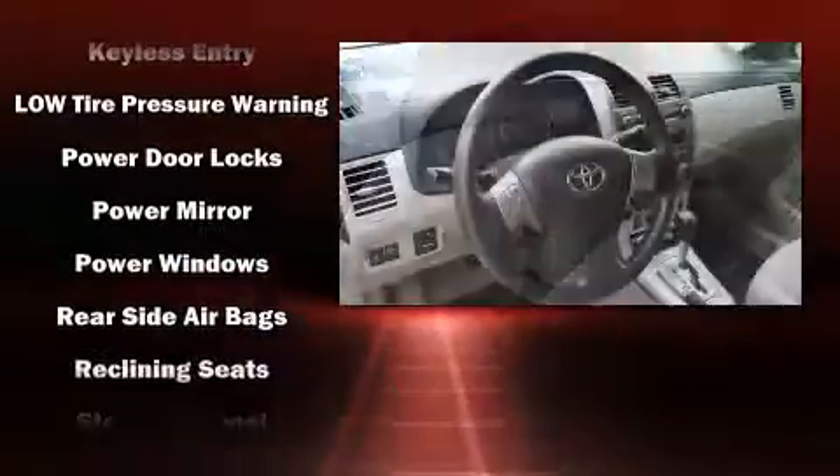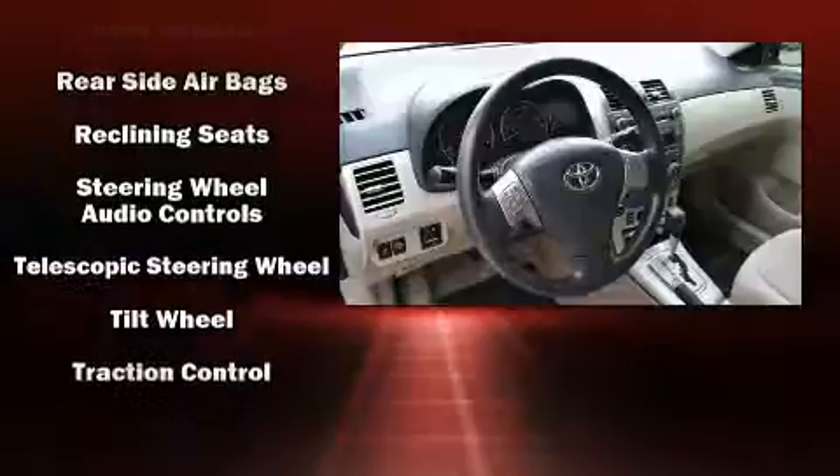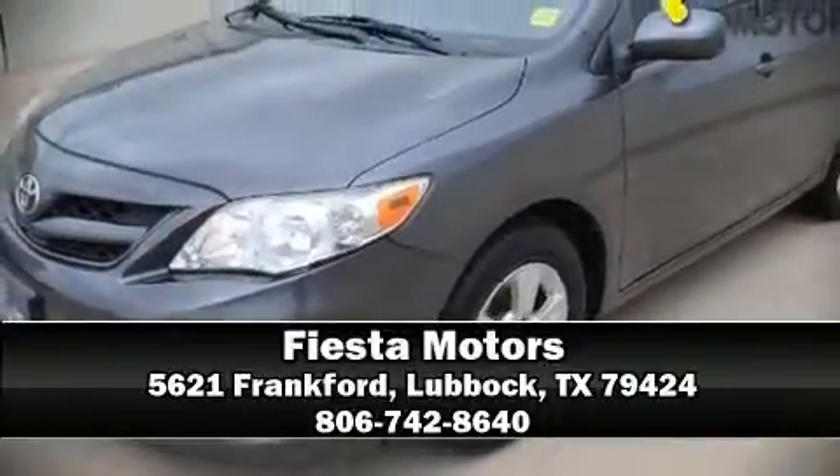For added security, Dynamic Stability Control supplements the drivetrain. We have a skilled and knowledgeable sales staff with many years of experience satisfying our customers' needs. Come on in and take a test drive.